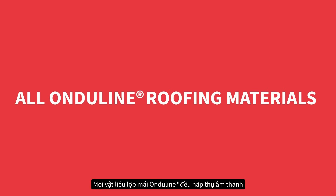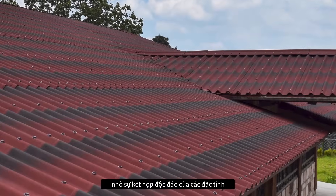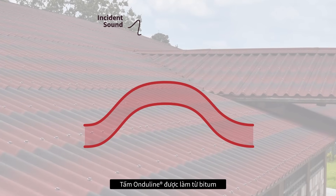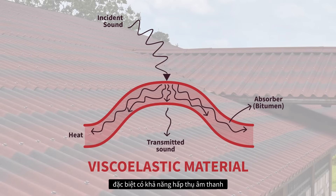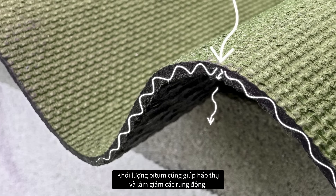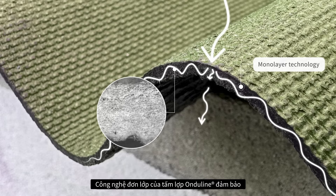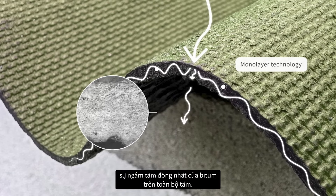All Onduline roofing materials are sound absorbing, thanks to a unique combination of properties. Onduline sheets are made of bitumen, a viscoelastic material that has proven particularly effective at absorbing sound by converting vibrations into heat. The mass of bitumen also helps absorb and attenuate the vibrations. Onduline sheets' monolayer technology ensures a homogenous impregnation of the bitumen throughout the sheet.